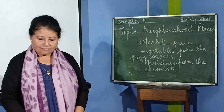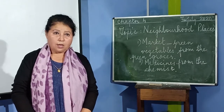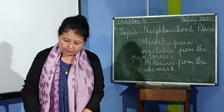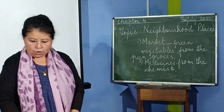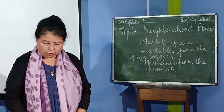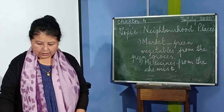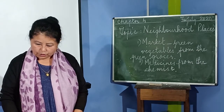In this way, you have learned about the market, the school, the police station, post office, bank, hospitals and dispensaries, and fire station. I hope you have understood. Thank you, children.